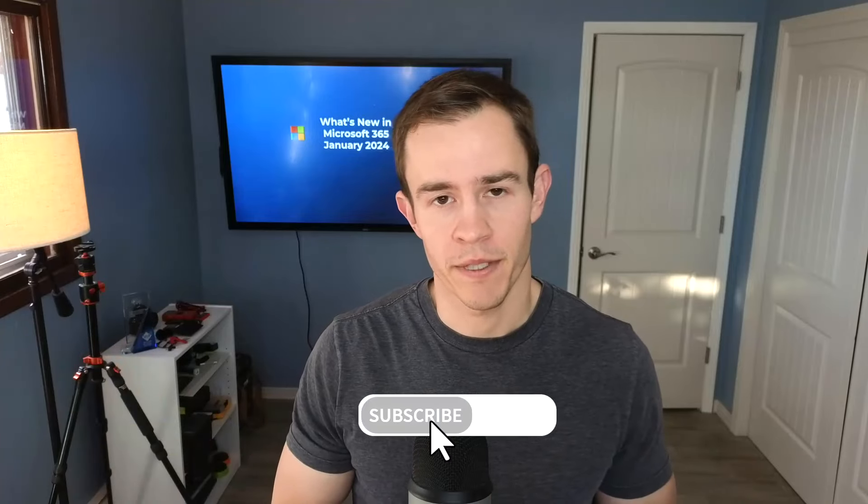And lastly, if you haven't already subscribed, subscribe to the channel. I do these every month so you can get the updates from Microsoft in a quickly condensed video. Let's go ahead and dive in.